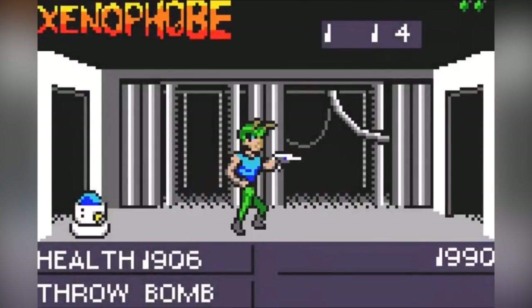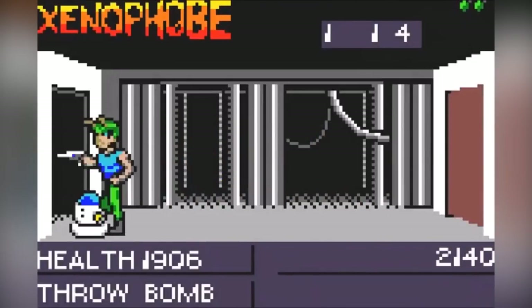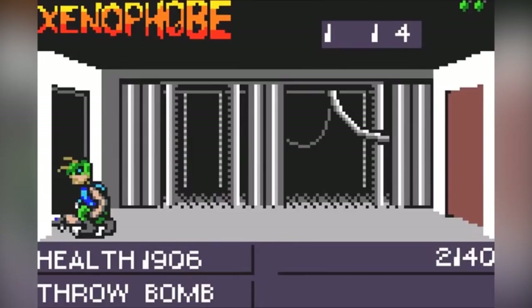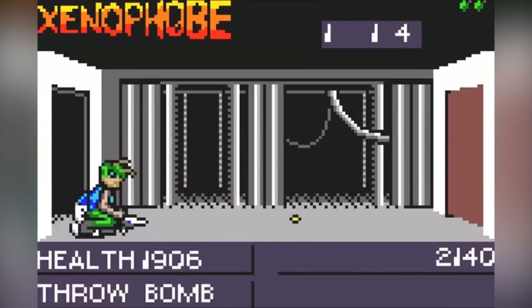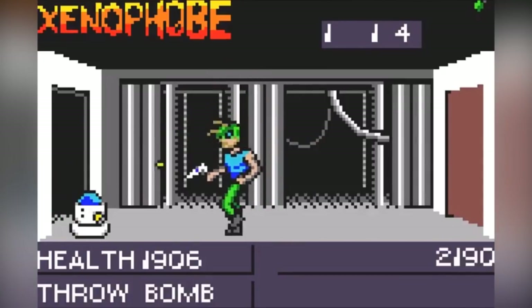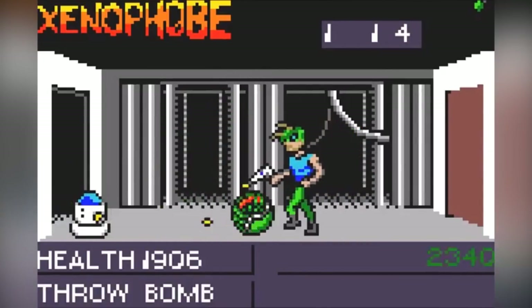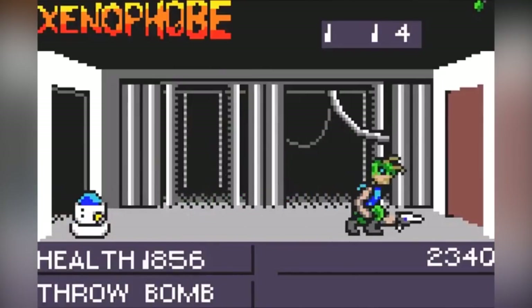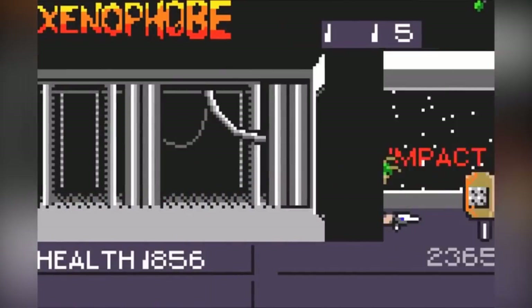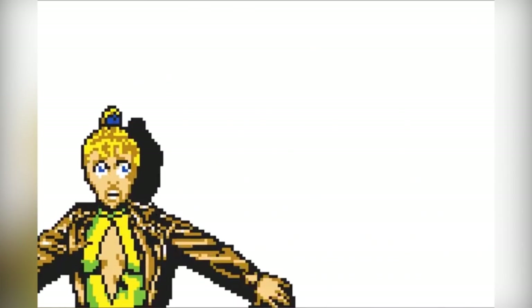Xenophobe is a game about alien invasions where you have to kill the aliens — it's a port of the arcade game of the same name. The main premise is to kill all the aliens before the timer runs out. Apparently the Lynx version is more difficult than other versions, as additional buttons were incorporated.